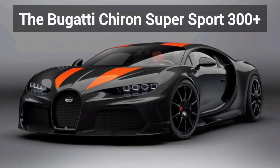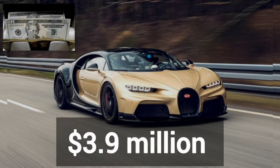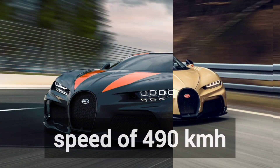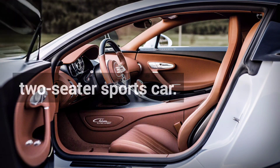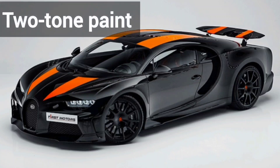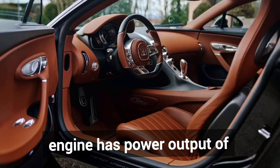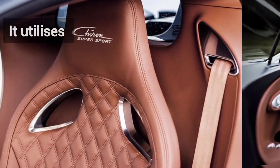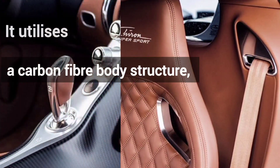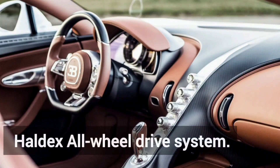Number 8 is the Bugatti Chiron Super Sport 300+, at $3.9 million, with a speed of 490 km per hour. It's a mid-engine 2-seater sports car, and a 2-tone paint is a distinctive option. The engine has a peak power output of 1,100 kW. It utilizes a carbon fiber body structure, independent suspension, and a Haldex all-wheel drive system.